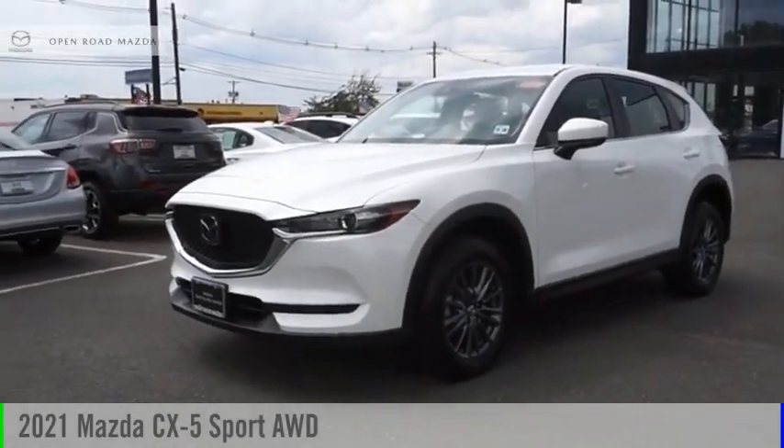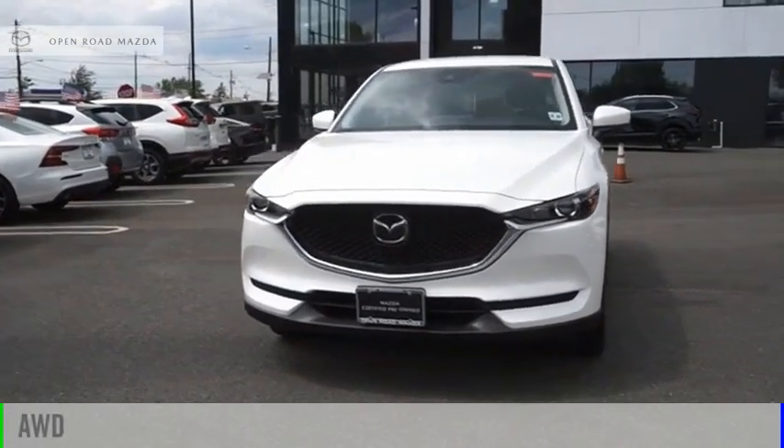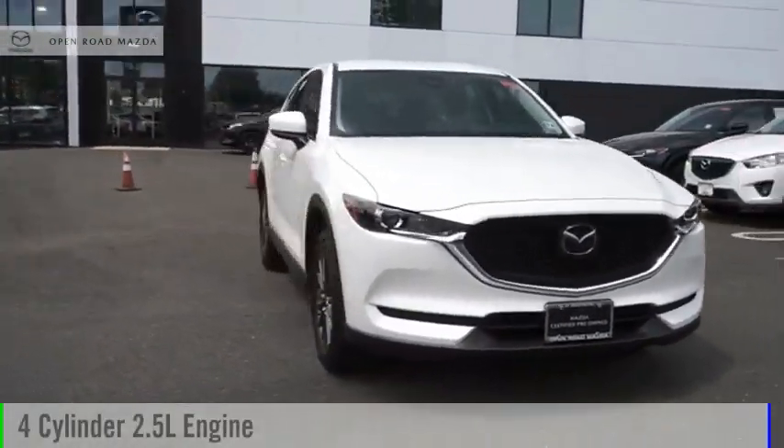You are going to love the 2021 CX-5. This vehicle is powered by an all-wheel drive, four-cylinder, 2.5-liter engine.